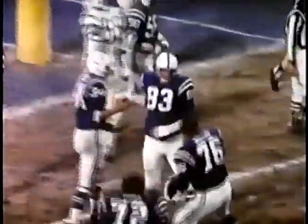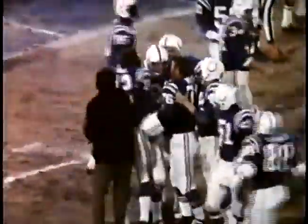The Baltimore Colts are more than a team. They are a tradition, as the Jets keep learning. This time, 35 to 20, Baltimore.